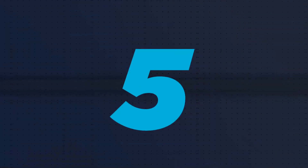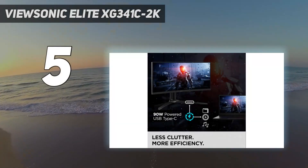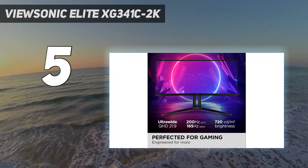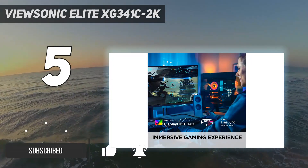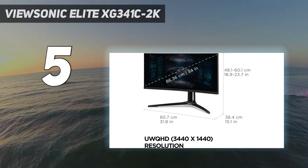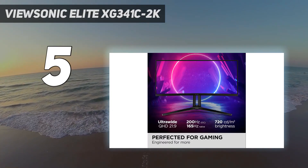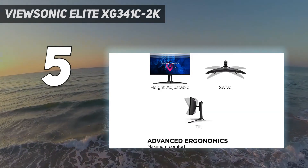Starting at number 5: the ViewSonic Elite XG341C2K. The ViewSonic Elite XG341C2K ticks a lot of the right boxes when it comes to gaming monitors. Not only does it have a 3440x1440 resolution with a native 165Hz refresh rate, but it can also be overclocked to 200Hz. It is both AMD FreeSync to 165Hz and NVIDIA G-Sync compliant, and has good build quality.